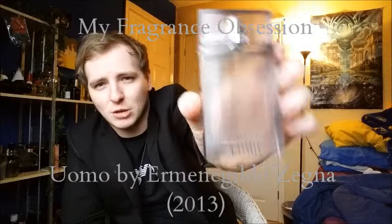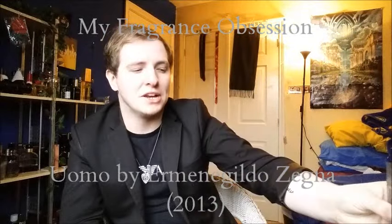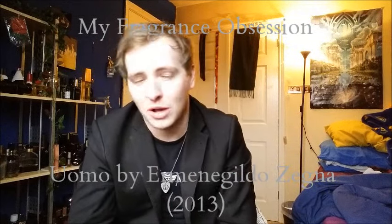I would highly recommend you check this fragrance out because it is discounted quite a lot at the minute. So guys, this has been my review for Uomo by Ermenegildo Zegna. This fragrance came out in 2013, so it's been out for three years now and I really like it. Today is my birthday and I've had a really good day. Thank you very much for watching this episode of My Fragrance Obsession — take care of yourselves and keep smelling good. Bye bye.